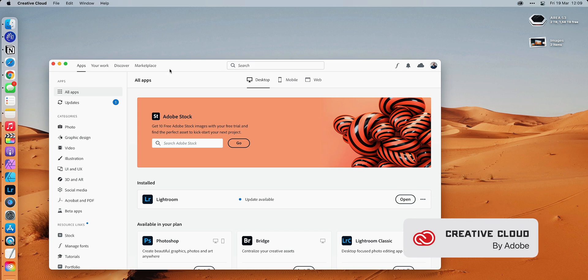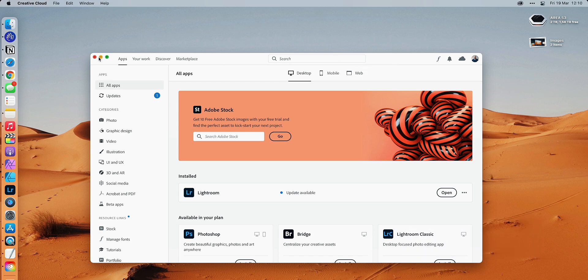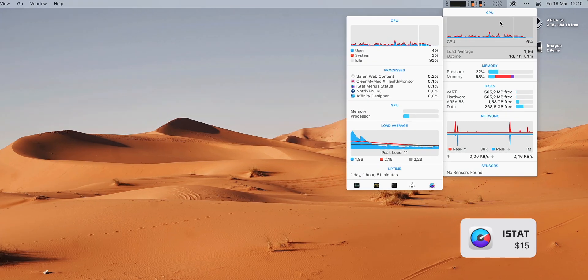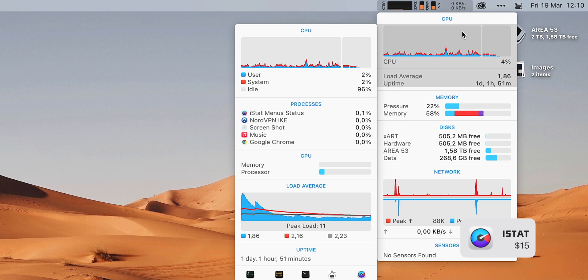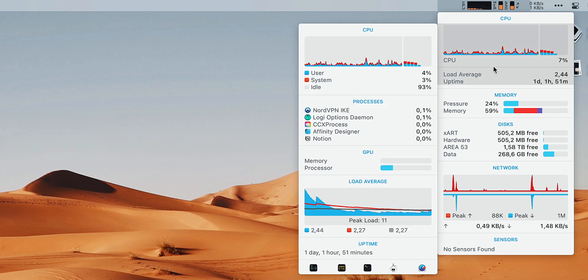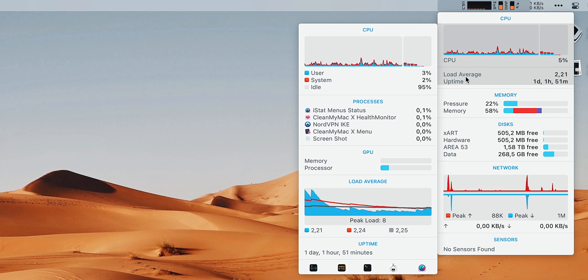Next up is Creative Cloud. There's not much I can talk about here — this menu doesn't give me much other than quick access to the Adobe Suite apps I'm using and a quick way to update them. Finally, we have iStats. iStats gives you a glimpse of everything that is happening on your computer. It's very useful for showing how your CPU is performing, what the temperature is, what processes are taking up the most resources, and what the current load is. Great for when I do heavy tasks.